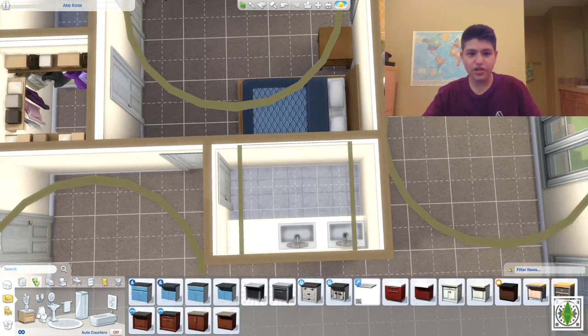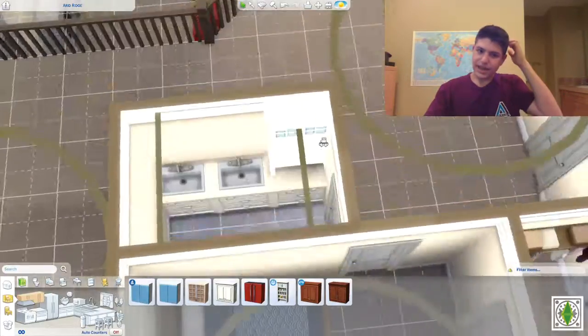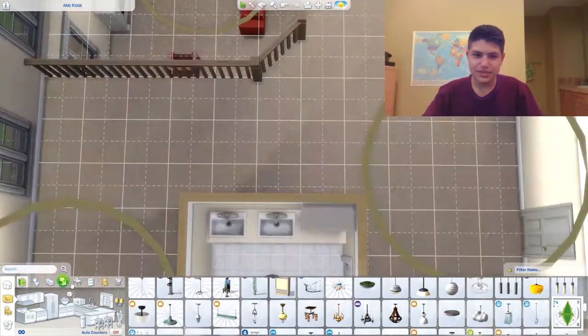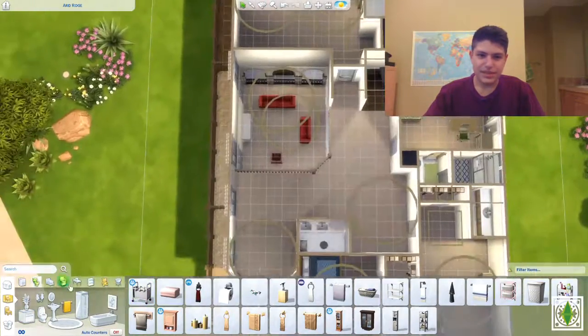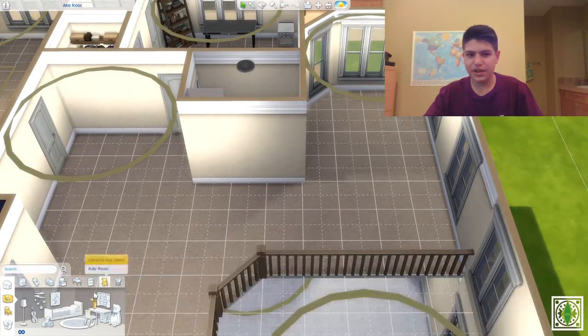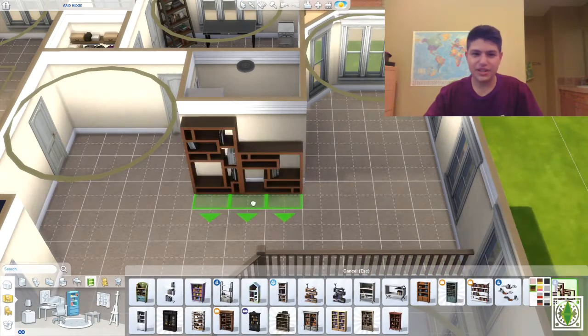I'm going to edit the house a little bit more because there are still some parts I'm not very happy with. I'll go back and edit it before I upload it to the gallery — that's why I didn't upload it yet. I thought I didn't really like certain things, so I'll change them and then upload when I do.